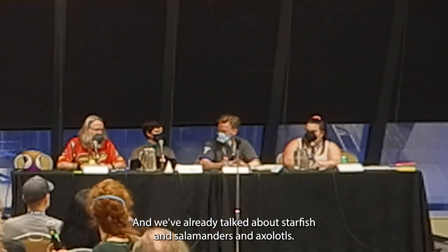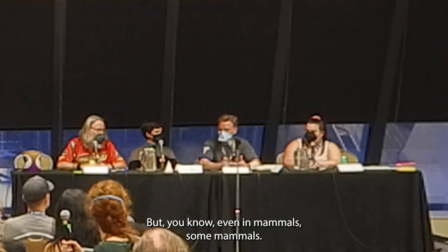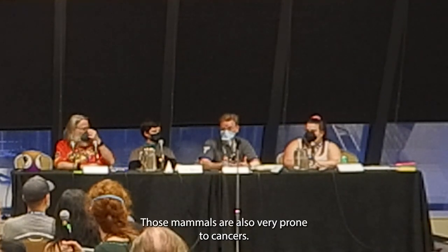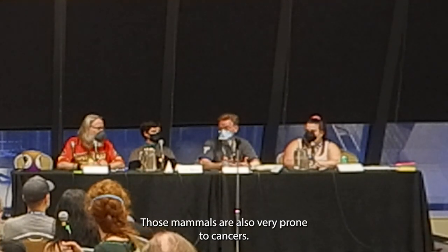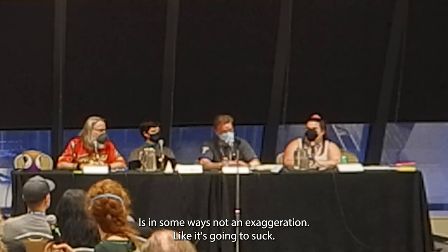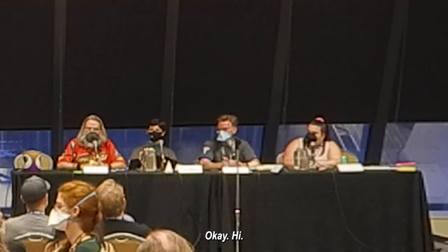Even in mammals, some that are really good at healing are also very prone to cancers. Deadpool is in some ways not an exaggeration — if you have that regenerative capacity and it's not very carefully targeted, it's going to be a problem.